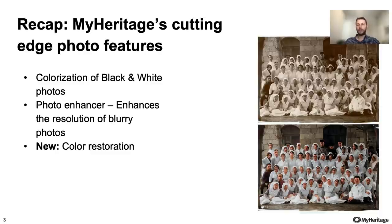MyHeritage launched in the last year three photo features: colorization of black and white photos that you've probably heard of, photo enhancer which enhances the resolution of blurry photos, and a new feature called color restoration that was recently launched. We continue to see great interest from our users in these capabilities, and since we launched MyHeritage in color and the photo enhancer, we have seen users use it more than 31 million times.